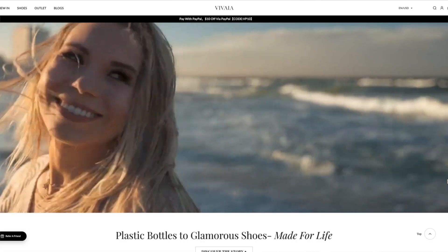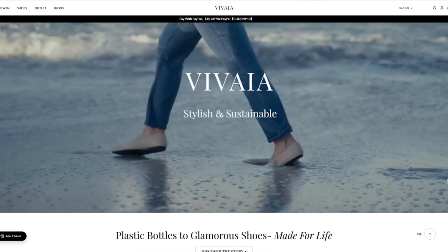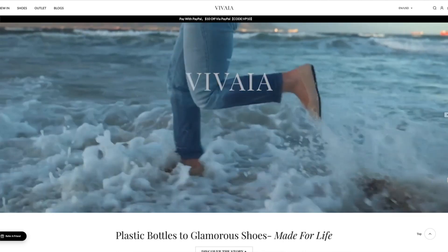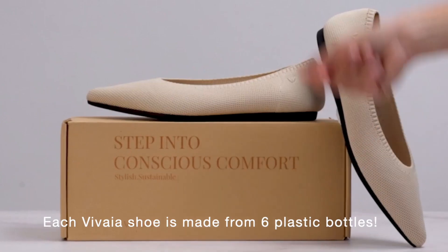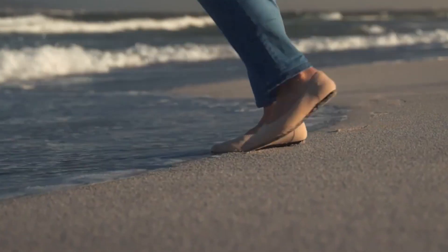Bonjour Franchic Ladies, it's Marianne. In today's video, sponsored by Vivaya, I would like to clear the misconception that eco-friendly shoes are not stylish. For each of these outfits, I will pitch one pair of Vivaya shoes against other brands, and I will prove to you that eco-friendly shoes can be just as stylish.